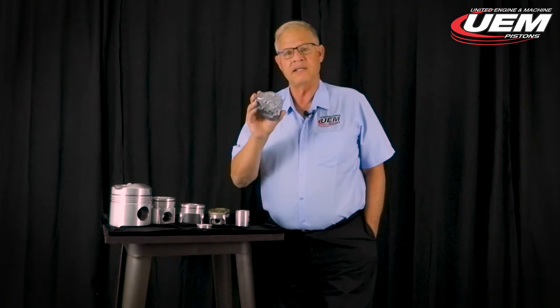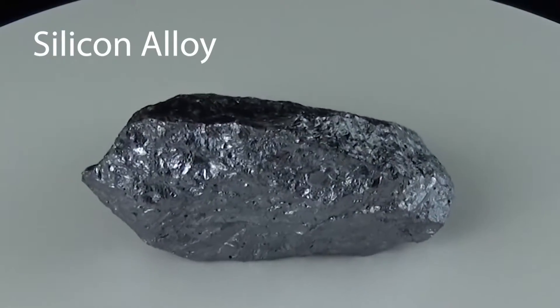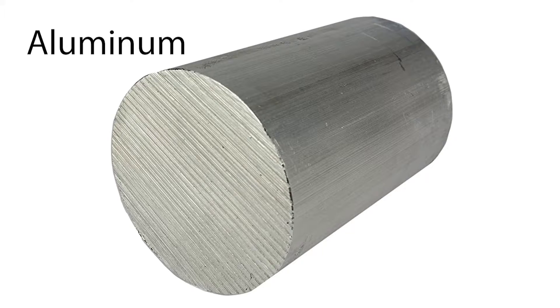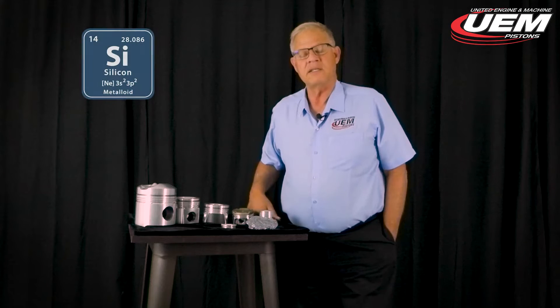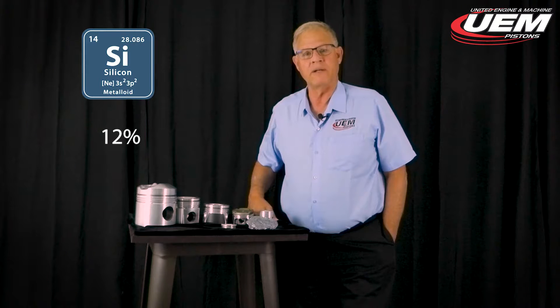The first thing is we're going to look at silicon and aluminum. These are the two primary ingredients that make up a eutectic alloy for pistons. There are other elements, but these are the prime ones. Silicon is added at about 12% by weight of the total volume to aluminum.